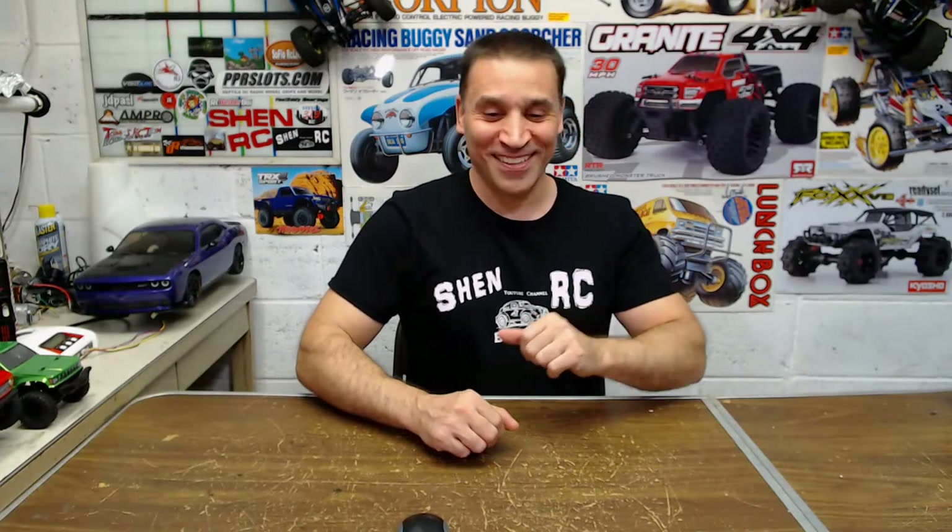I got a cricket in the garage — I don't know if you guys can hear it. Anyway, guys, I'm going to show you I got 12 Tamiya trucks and I'm going to show you those.